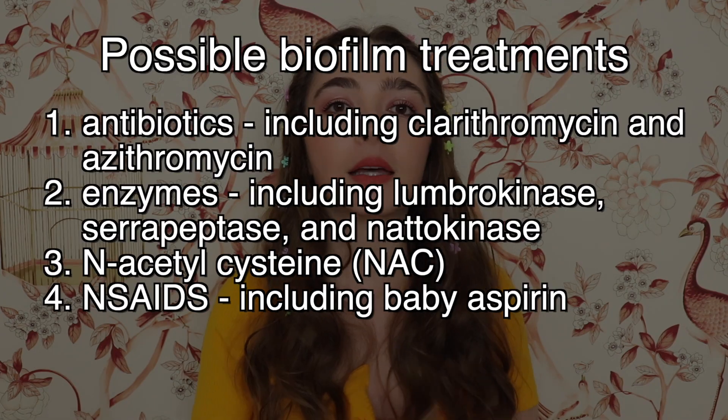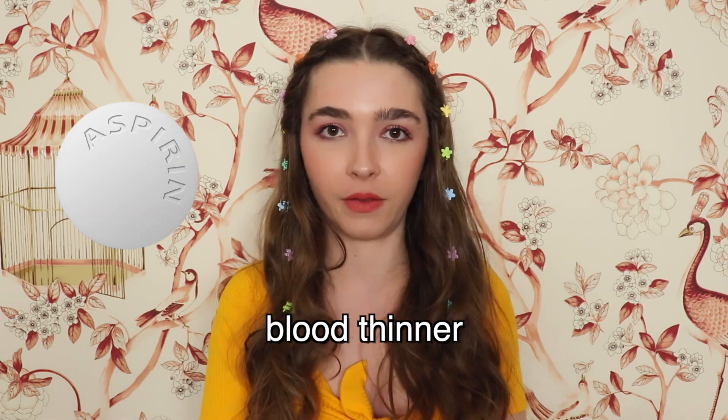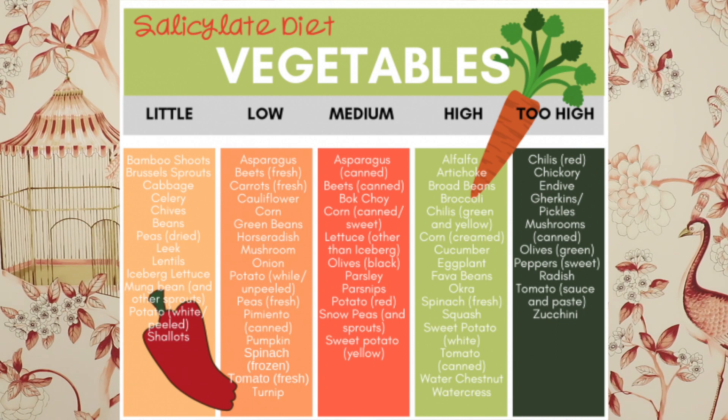Number four: NSAIDs. Some BLMDs recommend baby aspirin for biofilms and symptom management. Aspirin is an NSAID, an anti-inflammatory, and a blood thinner. Many of the symptoms caused by Bartonella are due to inflammation and blood flow issues, so we can see how NSAIDs like aspirin and ibuprofen work to reduce Bartonella symptoms. These drugs are salicylates, derived from salicylic acid, which is found in a wide variety of foods including fruits and vegetables. Fun fact: plants make salicylates to protect themselves from insects, fungus, and disease.